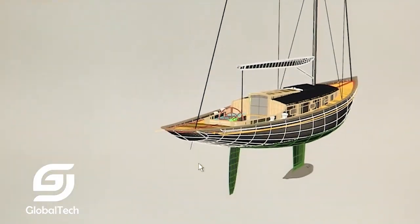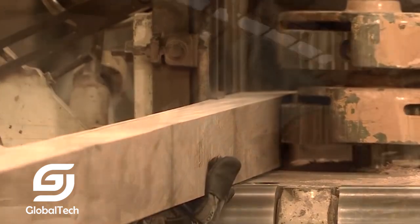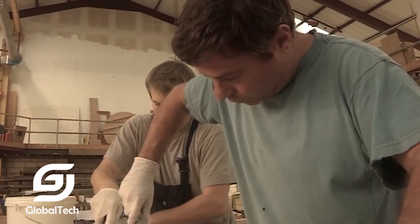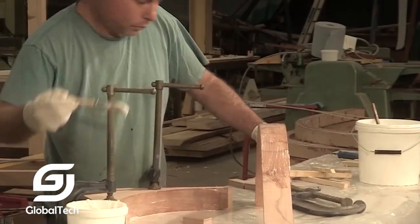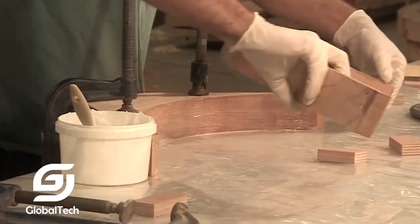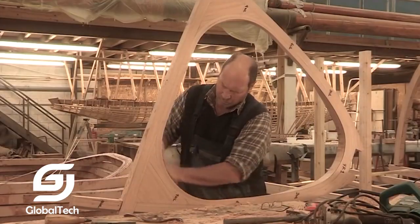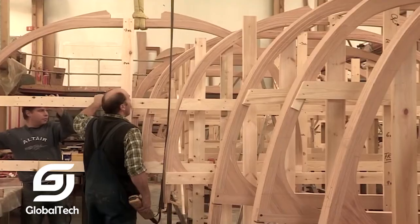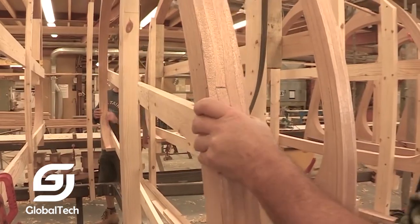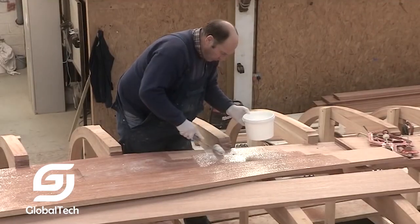The 55-feet Spirit of Tradition Yacht by Fairlie Yachts is a classic superyacht with modern technology and design. At 55 feet long, this yacht is the ideal choice for boat enthusiasts who want to experience traditional nautical style without sacrificing modern comfort. The idea behind it was to create a classic style yacht optimized for performance and durability, combining traditional styling with cutting-edge technology.